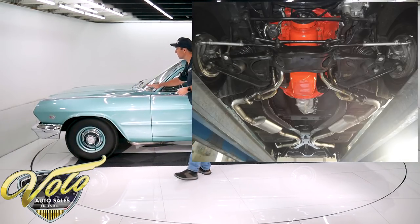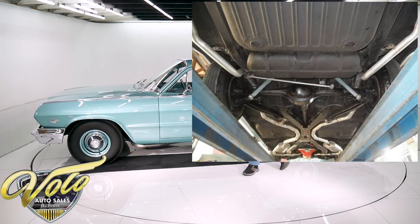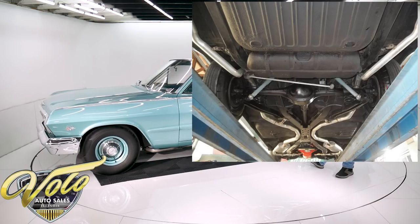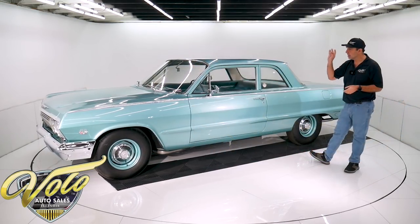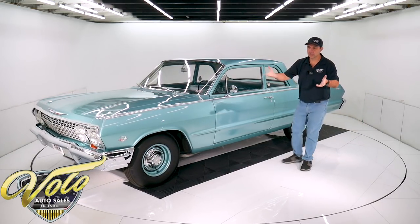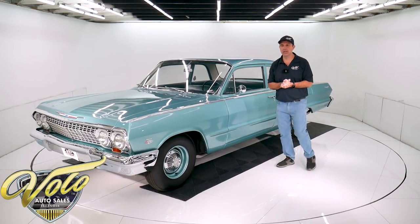The frame and chassis is a nice smooth metal painted like a semi-gloss black. When they restored the car, the front-end suspension was rebuilt — same thing in the back: the shocks, the bushings, all that looks like it's been redone. The exhaust system looks brand new. This has the X-frame and the exhaust is bent real neatly right along the frame.